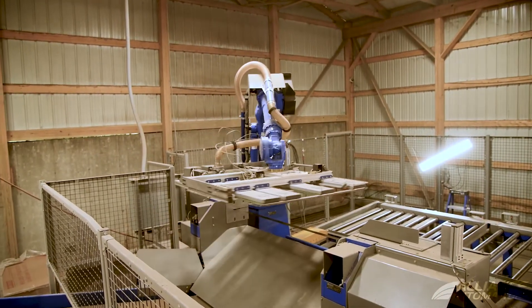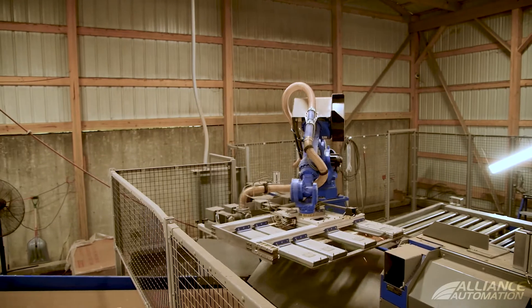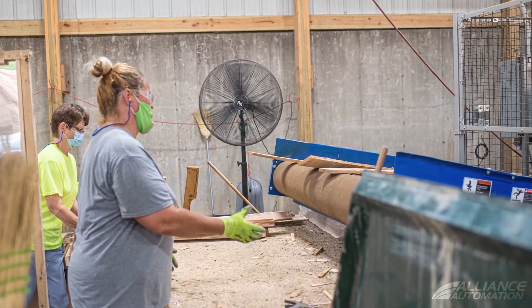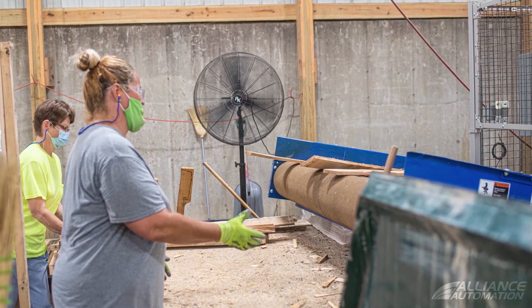The second benefit is that we can reposition people into a tear-down operation mode that we weren't able to do before. Alliance Automation's robotic dismantler has allowed us to use our current employees